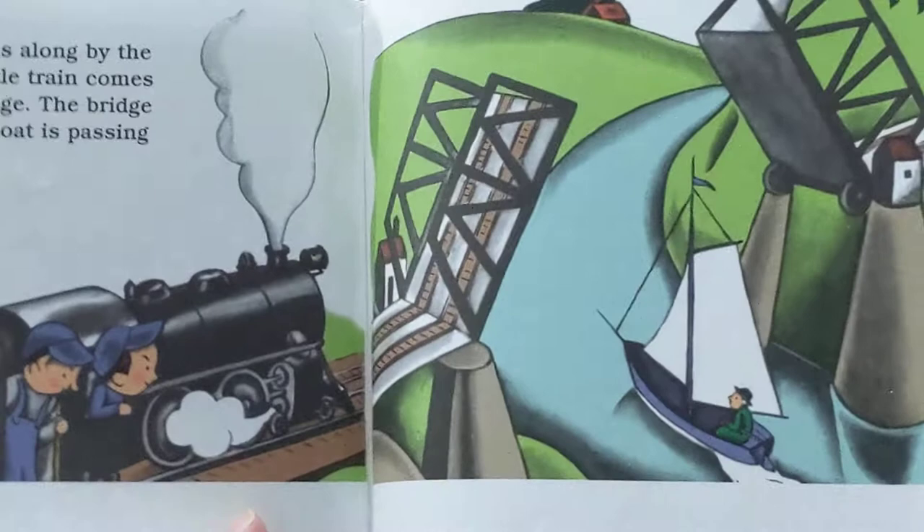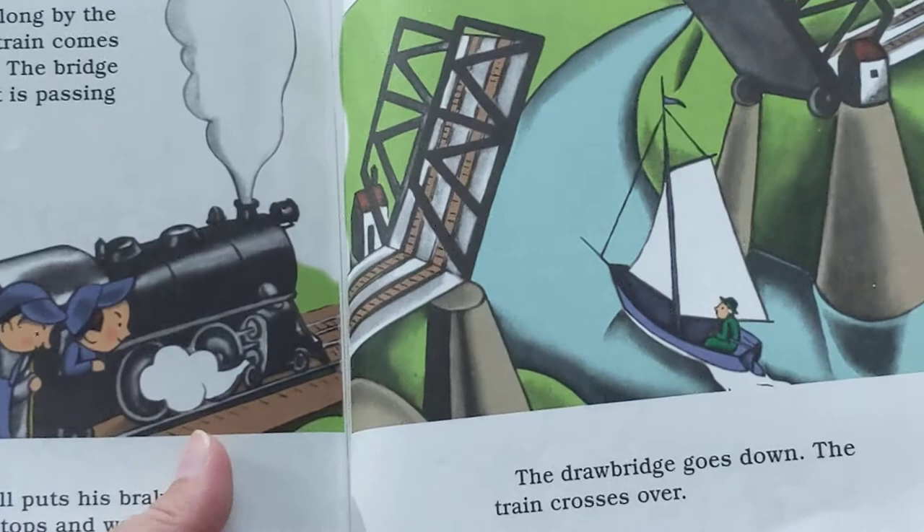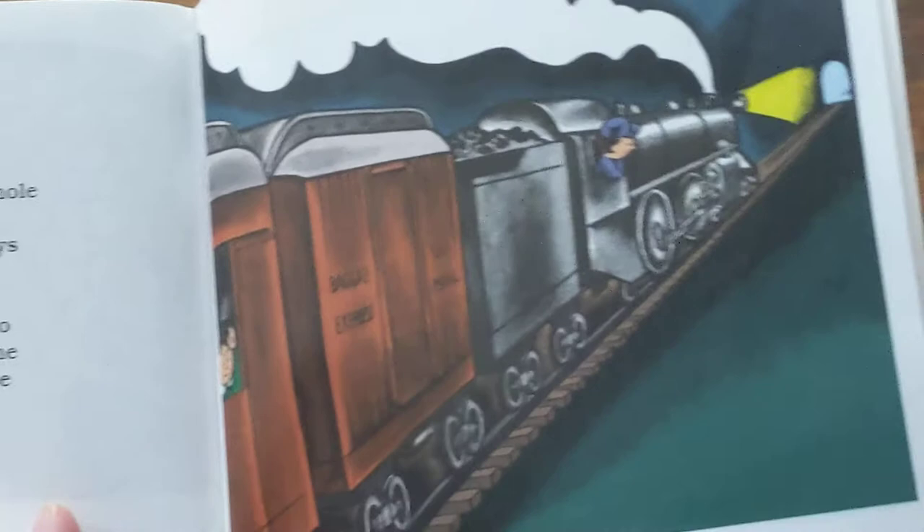A river runs along by the tracks. The little train comes to a drawbridge. The bridge is up. A sailboat is passing underneath. Engineer Small puts his brakes on. The little train stops and waits. The drawbridge goes down. The train crosses over.